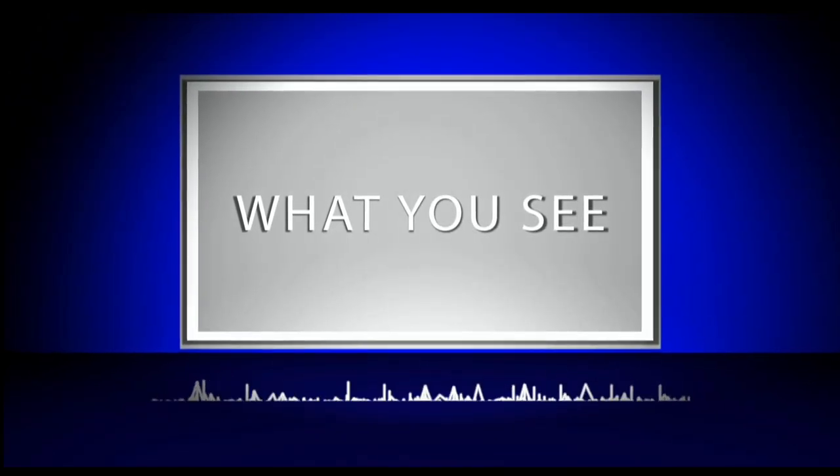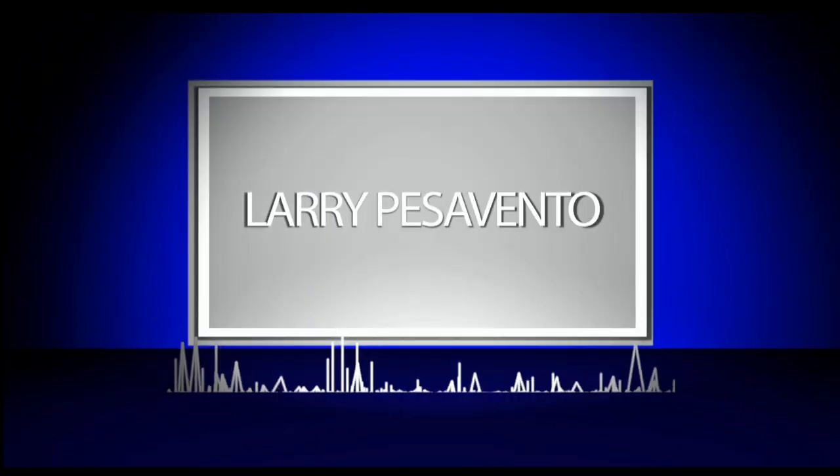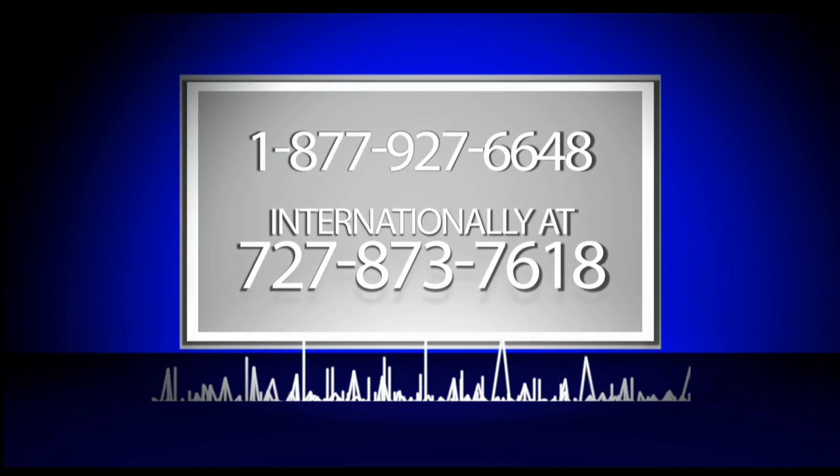Trade what you see with Larry Pezzavento. Call now toll-free at 1-877-927-6648 or internationally at 727-873-7618.